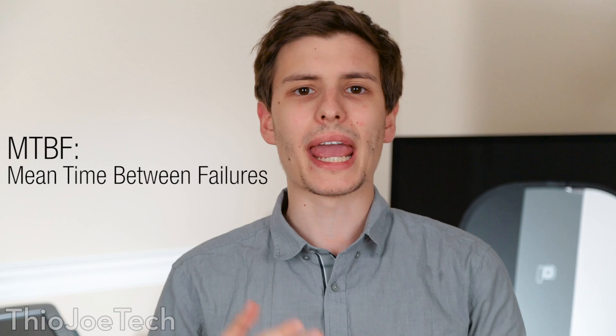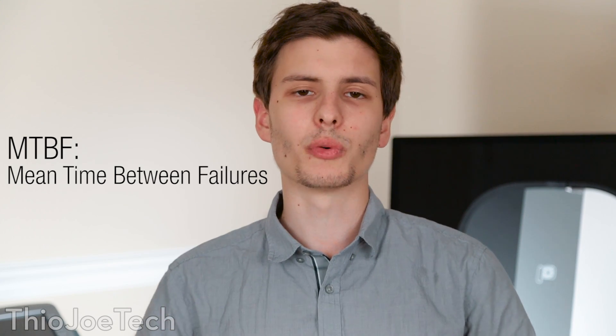Hey guys, welcome back to Theojo Tech. At some point you may have wondered how long a hard drive should last. There are two main ways to measure the lifespan of a device or component, and the first one is called MTBF — mean time between failure.